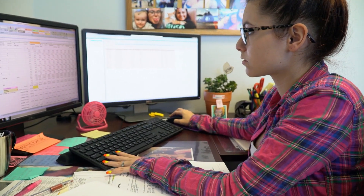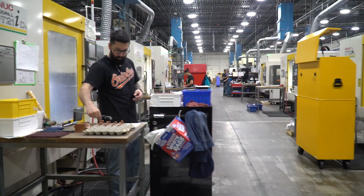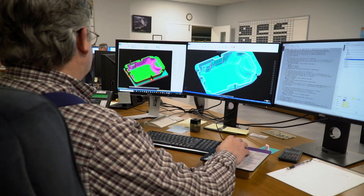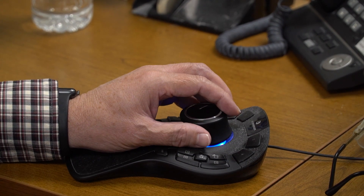Offering our expertise to you as early as the design stage, our team can perform reverse engineering and prototype development for you. When your part is ready for manufacture, our production engineering department performs extensive analyses of your part and programs our machines to make it exactly as you specified.